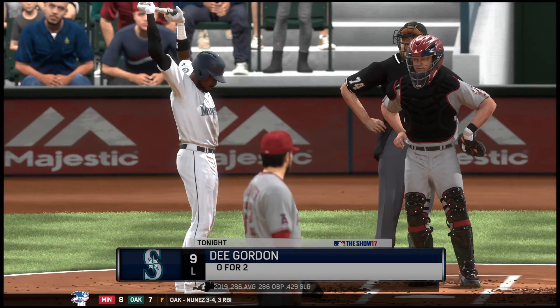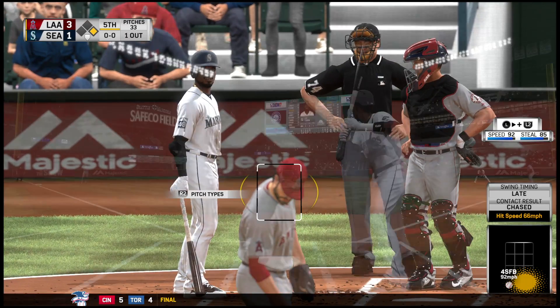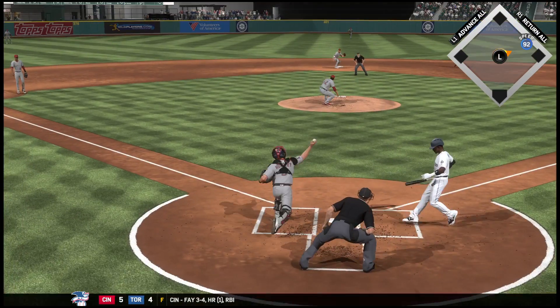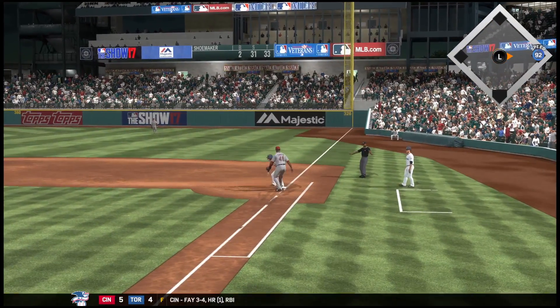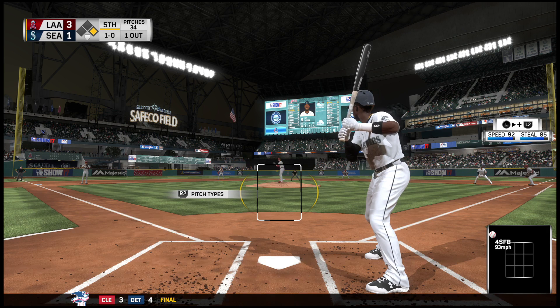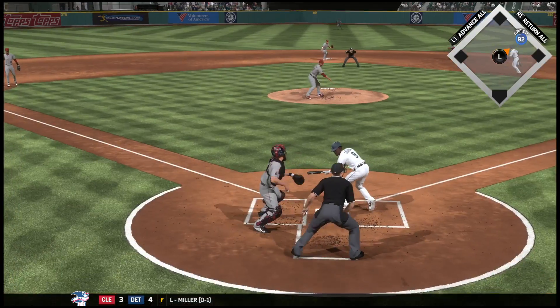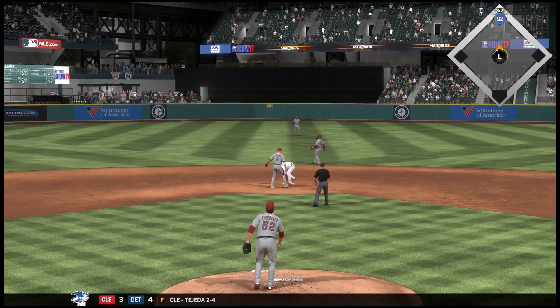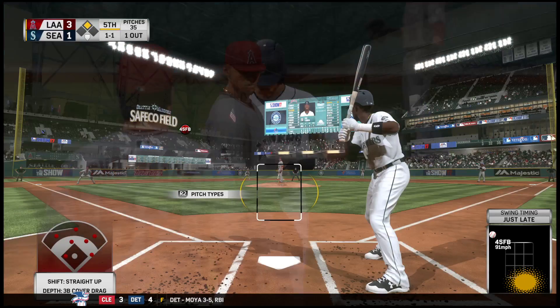Here's Dee Gordon, 0-for-2 on his line thus far. Ready with the first pitch — a pitch out, the throw, but the throw won't get him. A ball and no strikes. Fun attempt misses, the throw down — and they still don't get him as he's in safely at second with a stolen base.